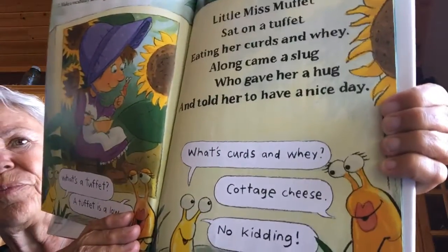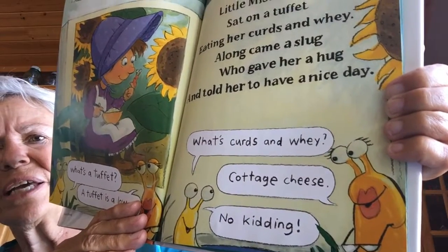Make a vocabulary list. Slug loves new words. What's a tuffet? A tuffet is a low seat. Little Miss Muffet sat on a tuffet, eating her curds and whey. Along came a slug who gave her a hug and told her to have a nice day. What's curds and whey? Cottage cheese. No kidding. See, the slugs are talking. I don't know if I like cottage cheese, one slug said. Uma does.